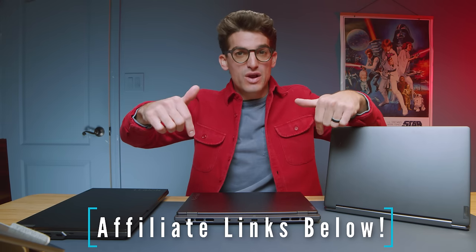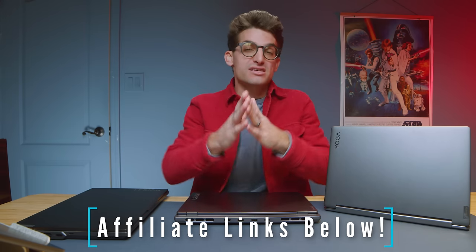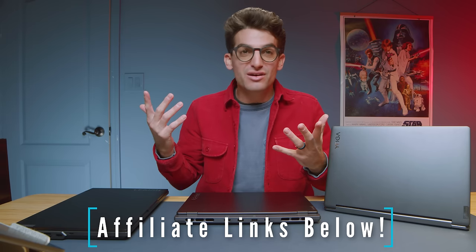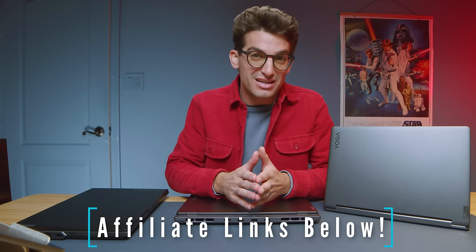Check out that Intel Core Ultra video if you've yet to — you're going to learn a lot about what it means to have AI for creators moving into the future. Links are in the description if you're ready to make a purchase. Please use those links if you're going to purchase; it helps out my channel, keeps it alive, keeps the lights on in here, and I'm so grateful when you all use those links. I'll see you in the next video.